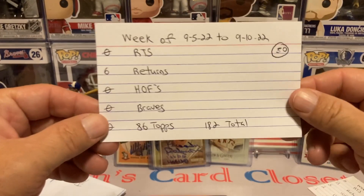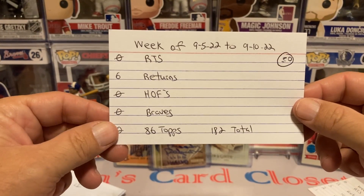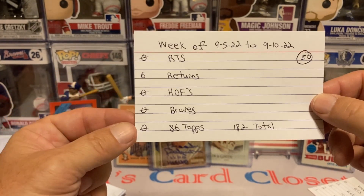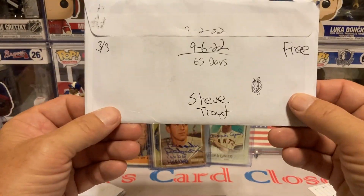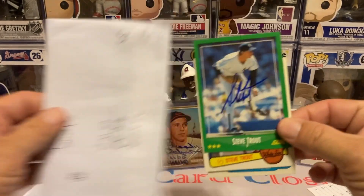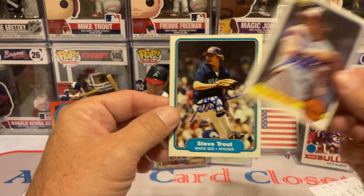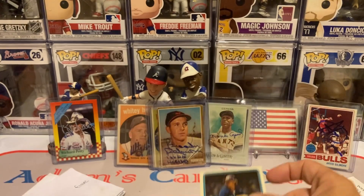For week number two, from September 5th through September 10th, zero RTSs again, six returns, zero Hall of Famers, zero Braves, zero for the 86 Topps set. First up is Steve Trout, 65 days, three of three, free of charge. Got him on the 88 Score, the 83 Donruss, and the 82 Fleer.